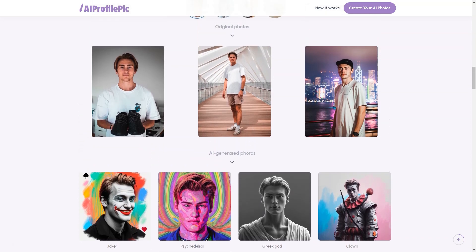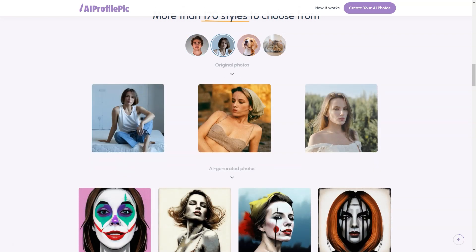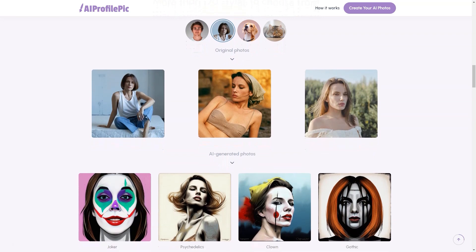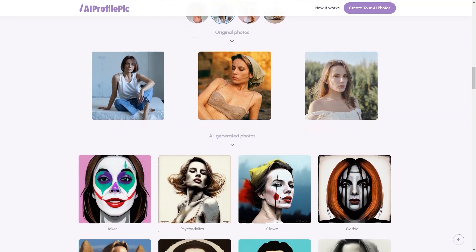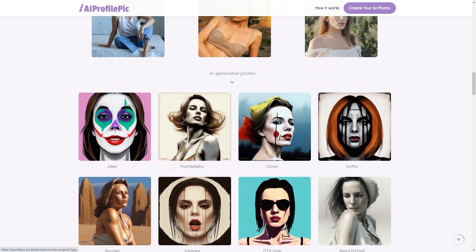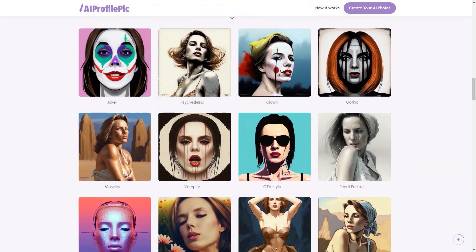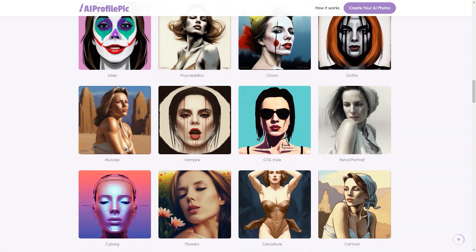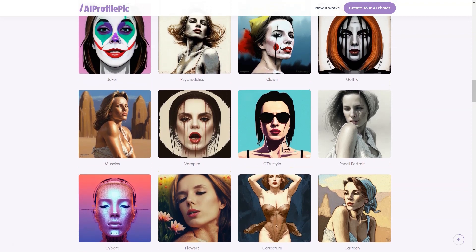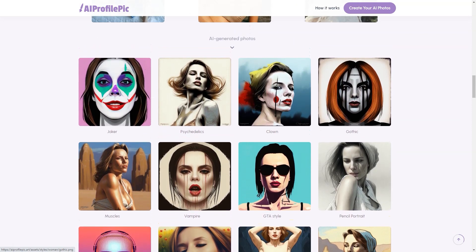PixArt's AI technology is designed to create up to 200 high-resolution, high-quality profile images. The platform supports PNG, JPG, and HEIC file formats, so you can use the photos for your online profiles and other purposes like printing and wallpapers. Whether you're looking for a classic elegant look or something more playful and quirky, you're sure to find a style that suits your personality among the over 70 styles available.